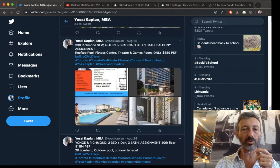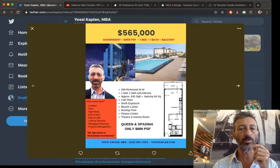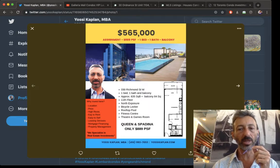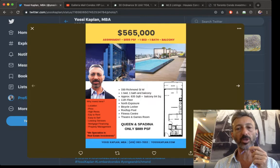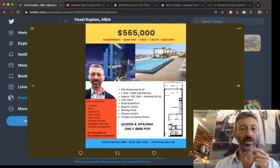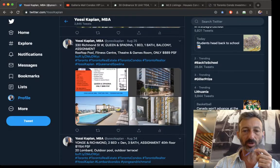This is unbelievable value — one of the best I see right now. It's 330 Richmond for $565,000, which is almost ready. A one-bedroom, one-bath, approximately 635 square feet on the 11th floor facing north toward Queen. The kitchen is on the side but it's large enough. There's also a rooftop pool in the building. For Queen and Spadina, this is amazing value at $889 a foot — unheard of.